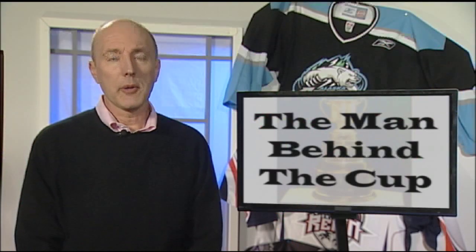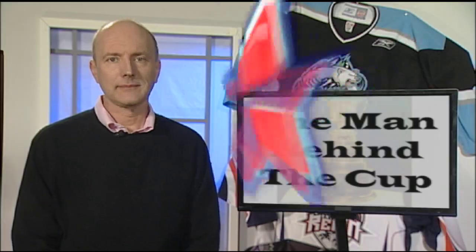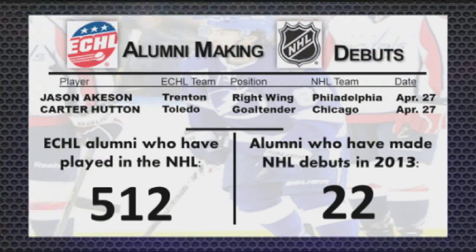More of that interview with Pat Kelly will be featured over the next two episodes of ECHL Week. Next, we'll take a look at the start of the Western Conference Finals series.